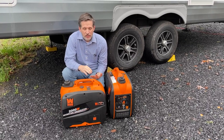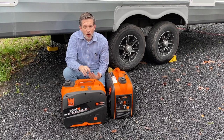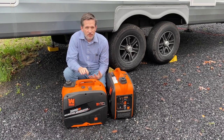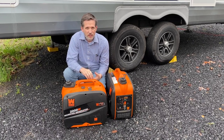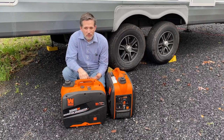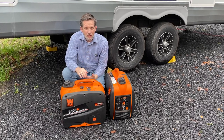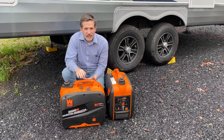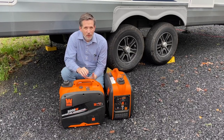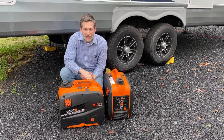They both require similar types of maintenance: changing the oil, the air filter. Most importantly with maintenance on generators is you want to exercise them to keep everything — all the fluids running smooth, keep all those seals lubricated. The most important thing you could do, whether it's portable or onboard, is to exercise that generator. By exercising it, they usually mean about one hour per month on a 50 percent load. Make sure you're doing that no matter what type of generator you have.